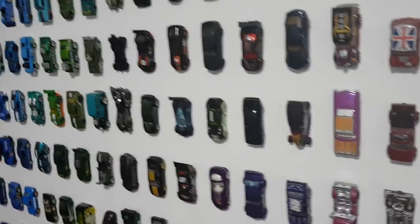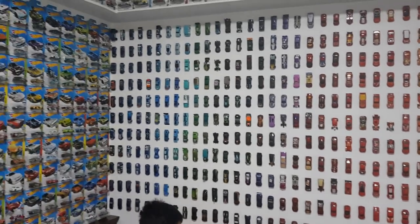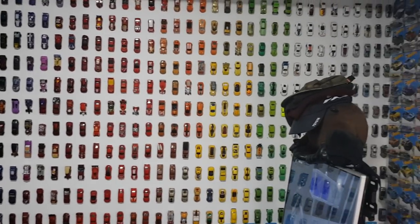Let's take one overview of my collection right here. Check that out — rainbow color. Pretty cool.